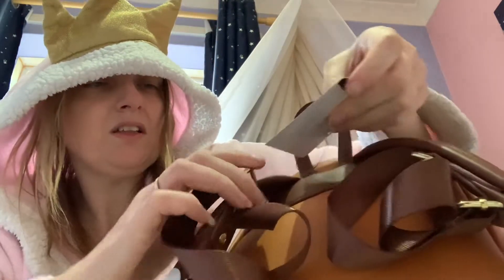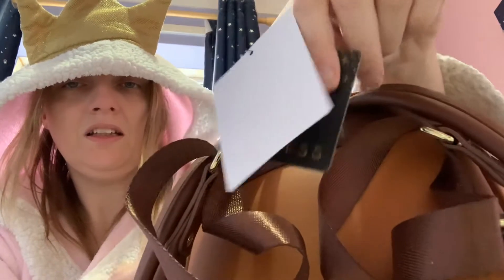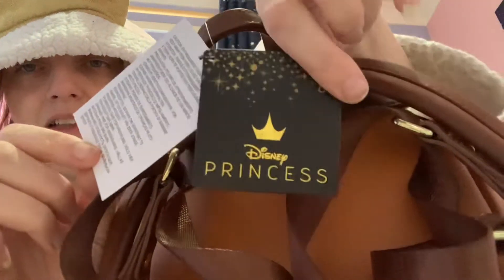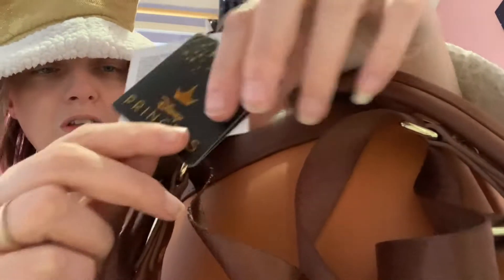Now let's have a look at the tags. We've got a Disney princess tag, as you can see. I don't know what this one is — this is a different label than I normally get.